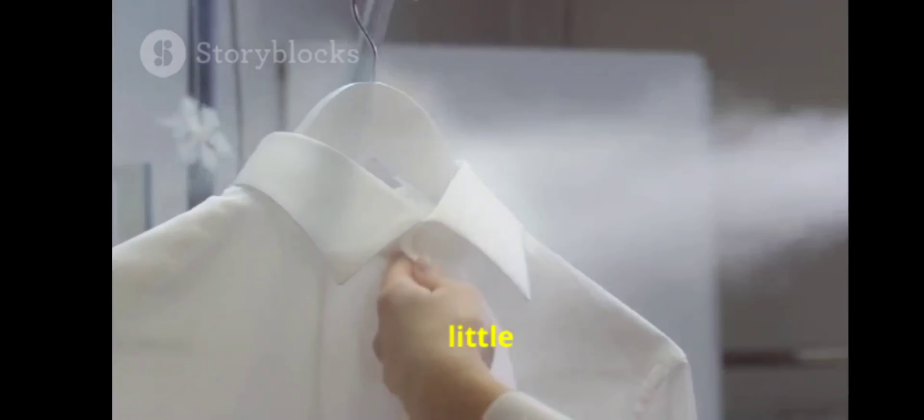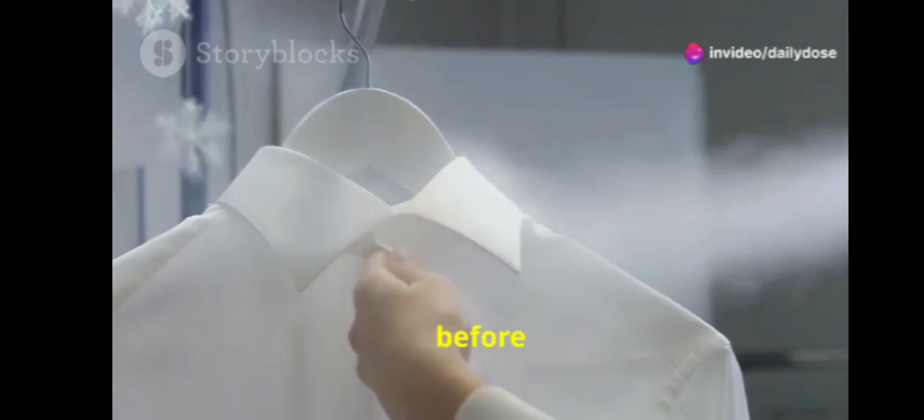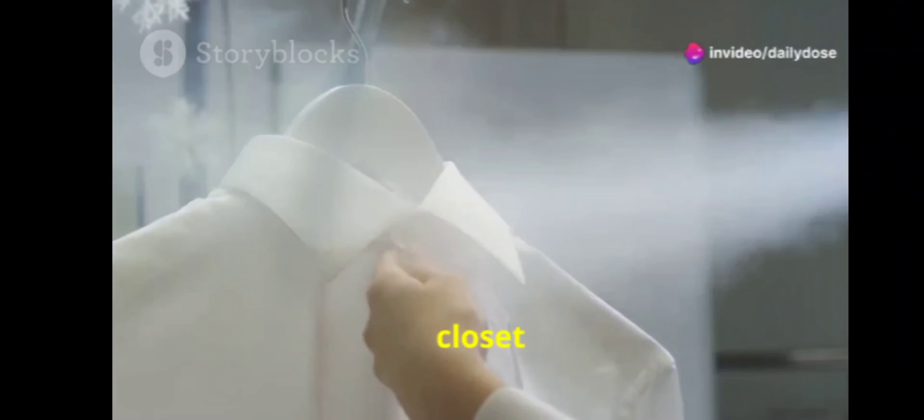Have you ever noticed the loop on the back of your dress shirt? That little loop is there to hang your shirt without wrinkling it. It was especially useful before the invention of widespread closet hangers.